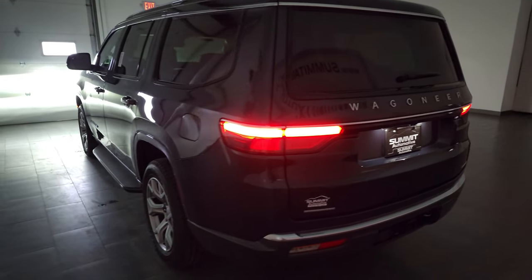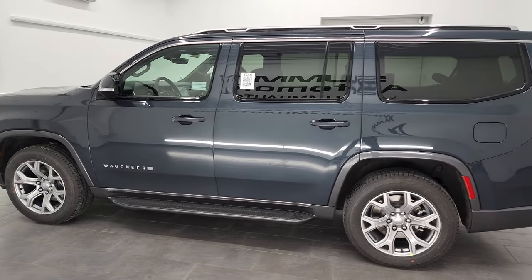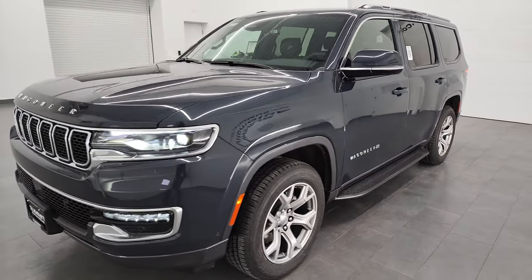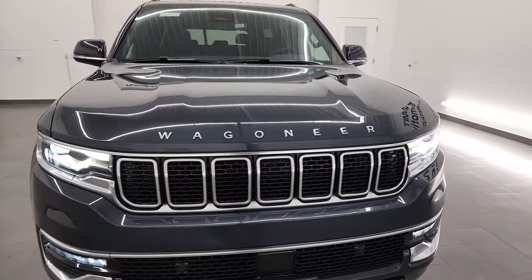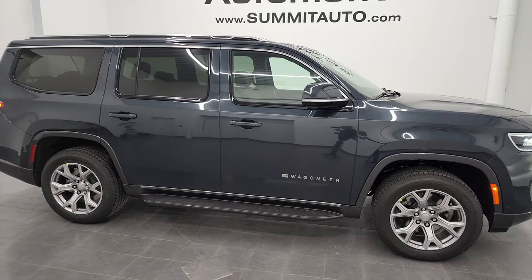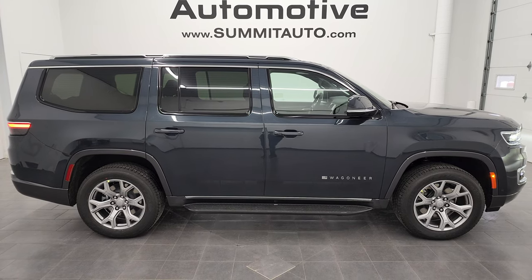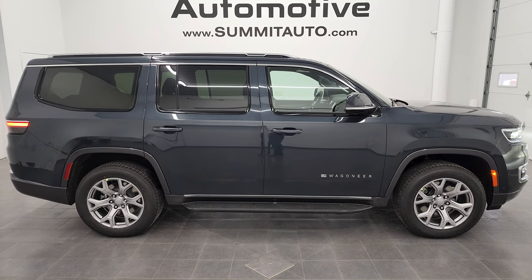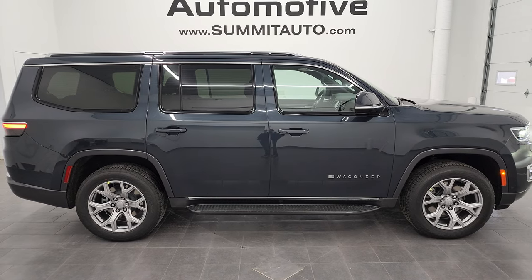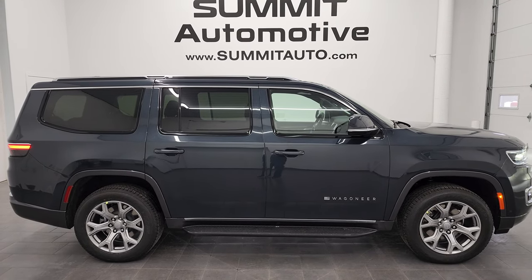River Rock is one of my new favorite colors. Thanks for checking out the video — I hope you learned something about the Wagoneer. To see more pictures of this Jeep Wagoneer Series 1 in River Rock, or one of our other 550 new and used cars, trucks, SUVs, Wranglers, and more, visit summitauto.com. You can also find more HD videos at youtube.com/summitauto. Click the bell for notifications on new videos posted each day.